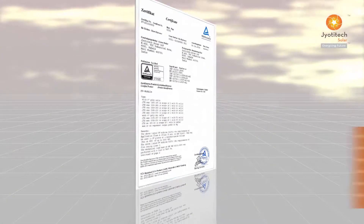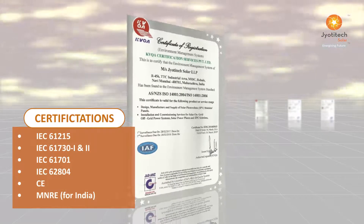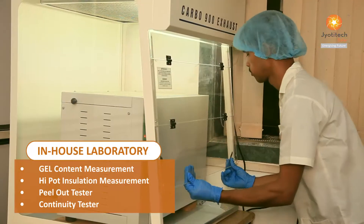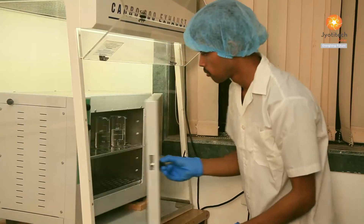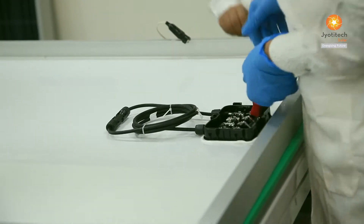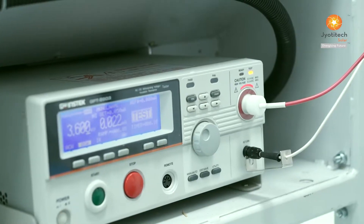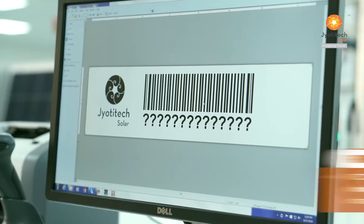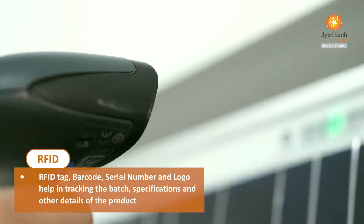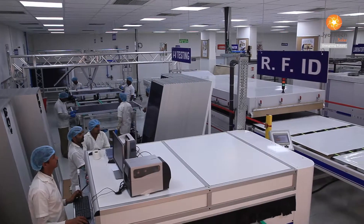We adhere to stringent quality norms and processes based on international standards. At Jyoti Tech Solar, the product specifications are defined with the help of test results obtained from TUV Rheinland. Products meeting the defined quality and product specifications are qualified for dispatch. RFID tag, barcode, serial number and logo help in tracking the batch specifications and other details of the product.